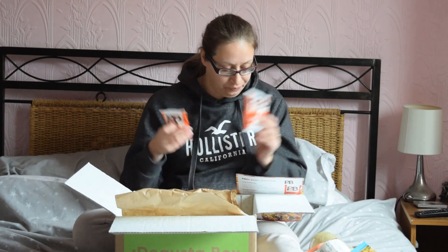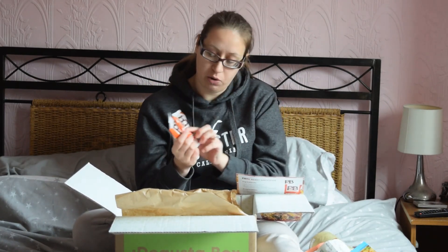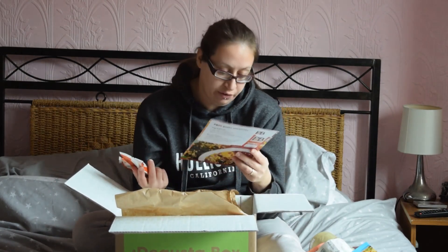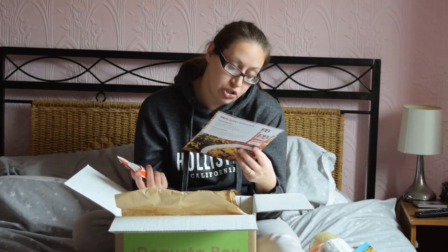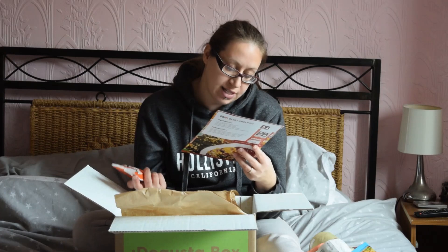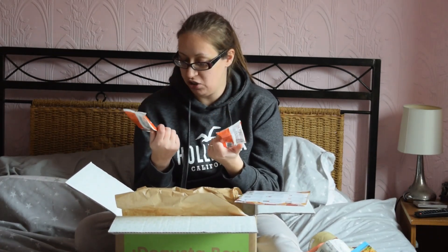These are PB Fit, the peanut butter powder. Vegan, gluten free, full of protein. It says 90% less fat than traditional peanut butter and a quarter of the calories. You can use it in smoothies, shakes, baking and more — just experiment with it. And they're only 75p each, so not bad. You can just do some baking, shove it in and see what happens.